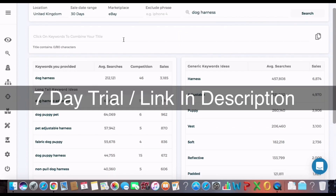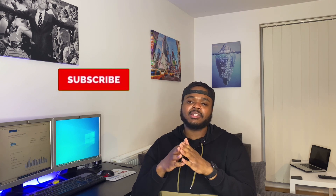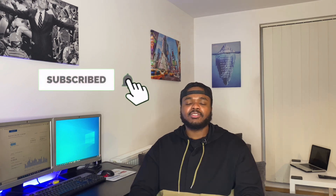If you want access to Zik Analytics and this tool to help you list your products on eBay, you can click the link in the description — it gives you a seven-day trial. If you don't have Zik Analytics, what I like to do is look at the seller that's highest in the search results for the product I'm looking to sell, and look at the keywords they put in their listing and title. I don't copy word for word — I mix it up a little bit.